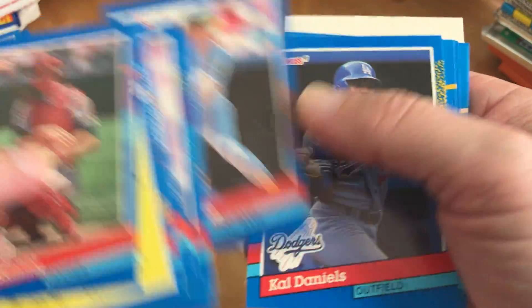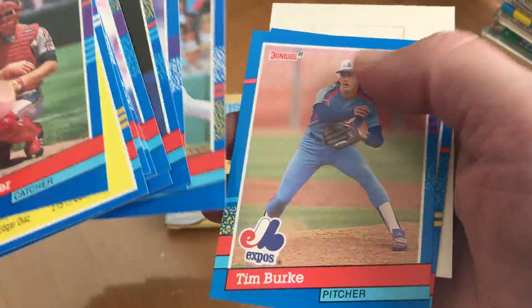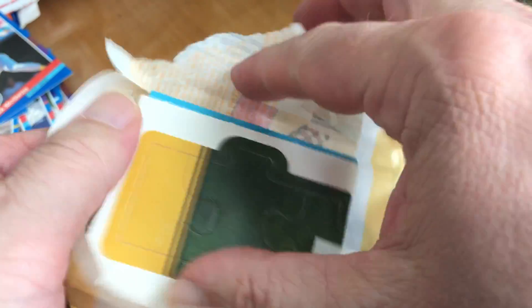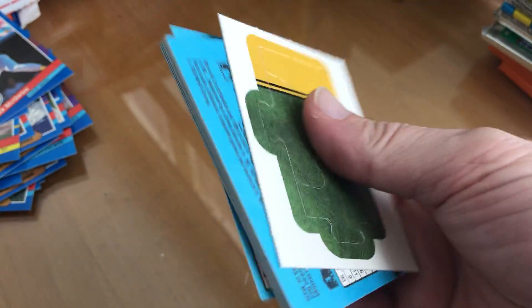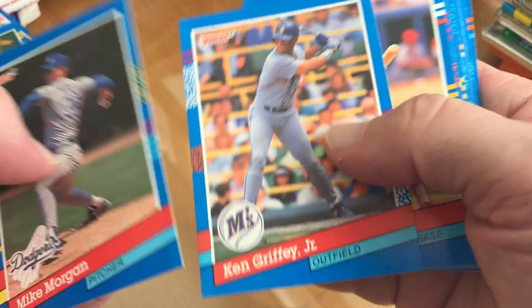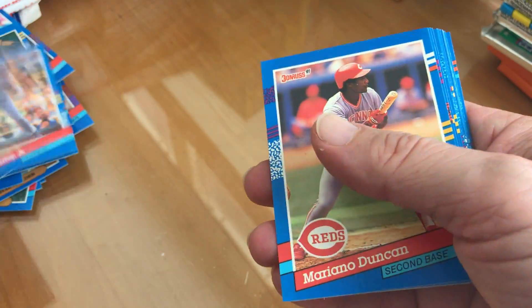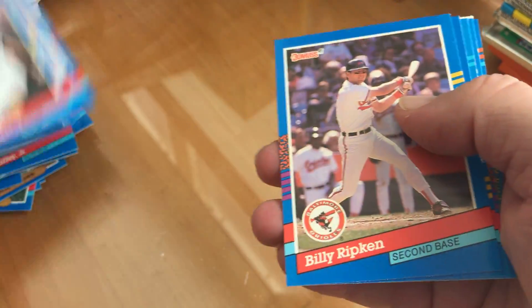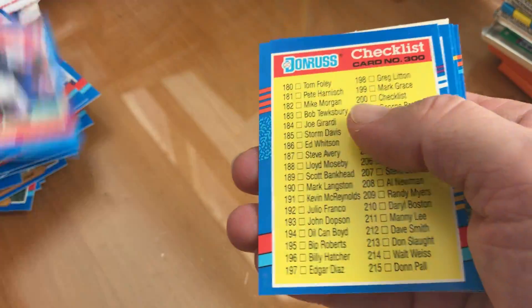Mark McGwire. Last one — Roberto Alomar, another Griffey Jr., another Griffey Jr., Greg Maddux, Robin Yount, Gary Carter.